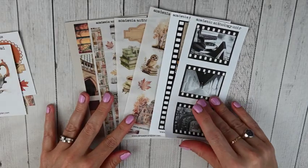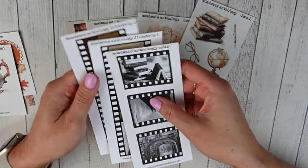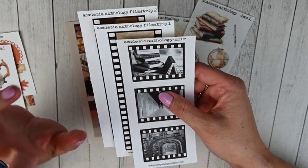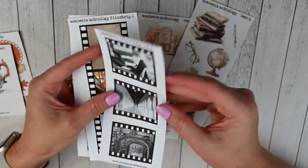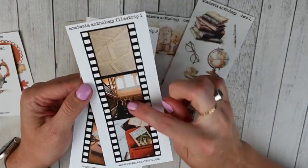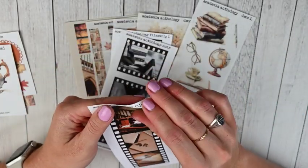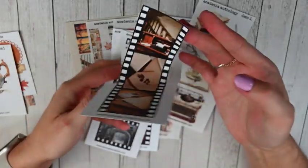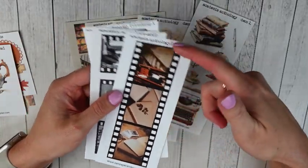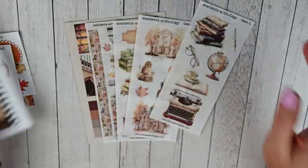I've been obsessed with her filmstrip stickers — they are so pretty. These are from the academia anthology series. She also has a newer coffee one. First is the Noir filmstrip — all black and white. Then filmstrip one, which reminds me of Hogwarts, and then filmstrip two. These are full stickers — the whole strip is one sticker. In my most recent B6 ring setup I actually just cut it out left on the sticker paper and laid it down so I could reuse it, because they're just so cute.